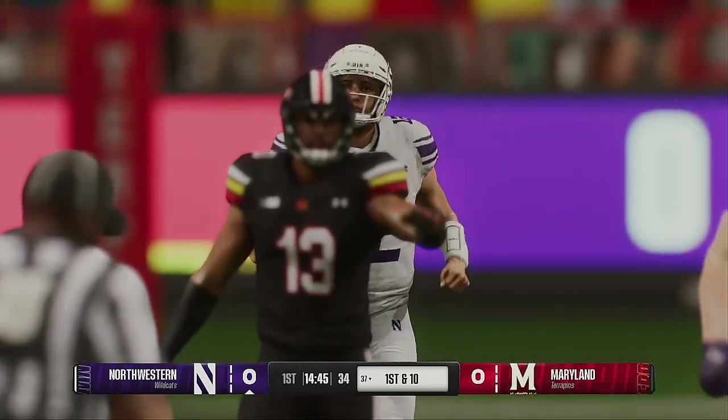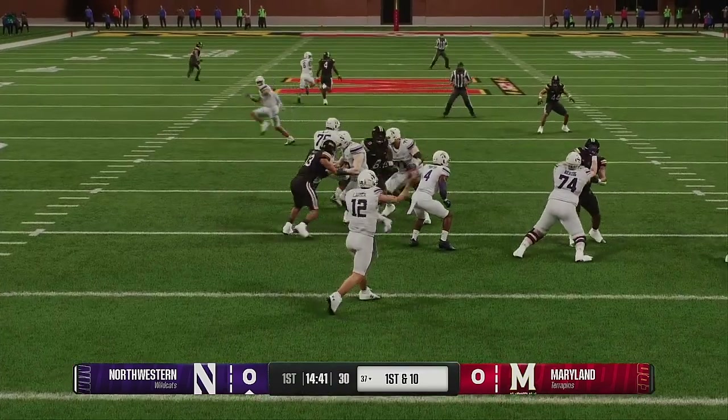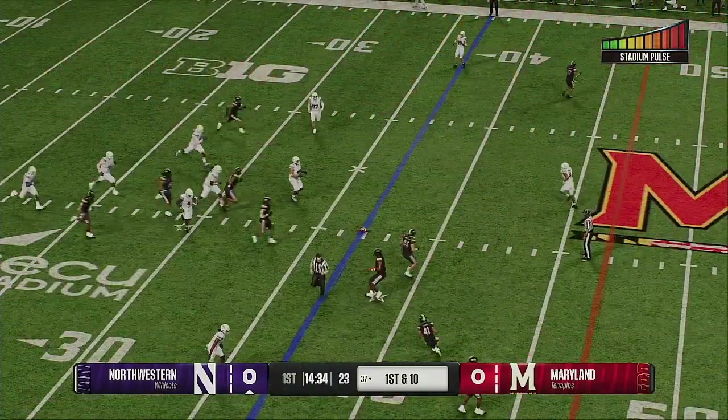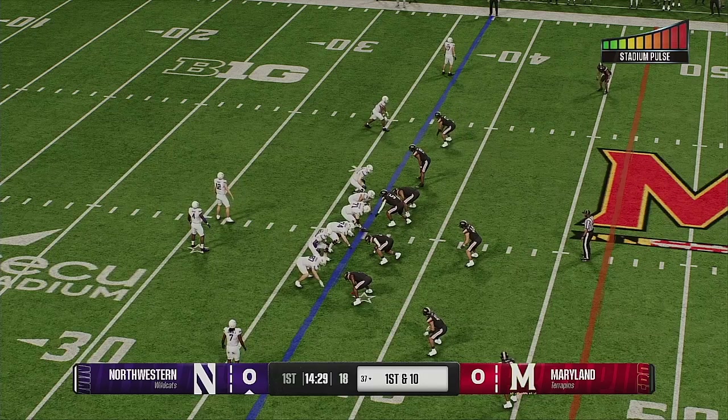That's a solid gain. The key here, Chris, is the timing by the quarterback. The fact he got the ball out quickly gave his receiver a chance. One more hitch or a slight hesitation, and that's an incompletion or an interception. The ball moves to the 37. It's first down.